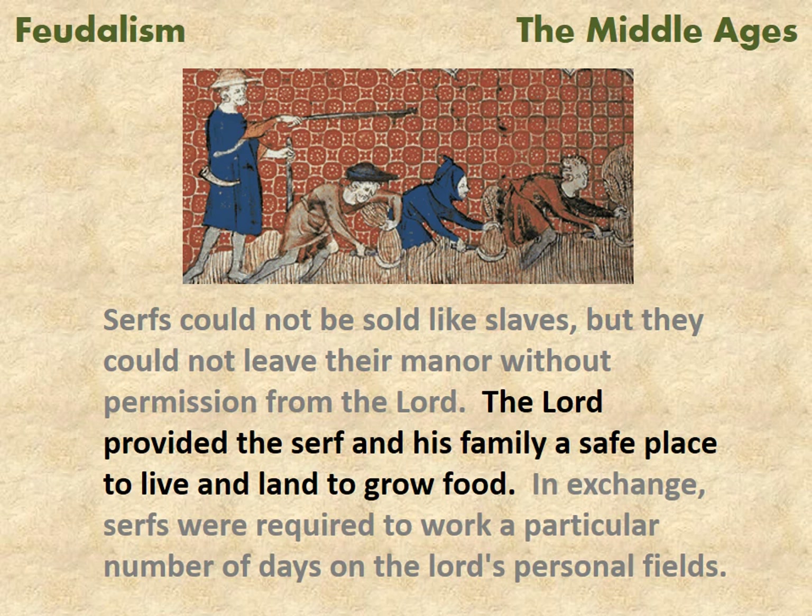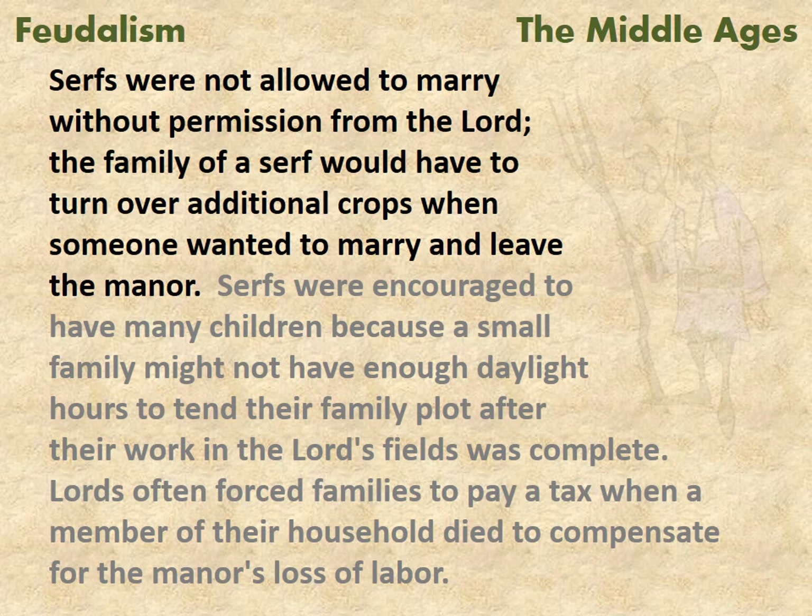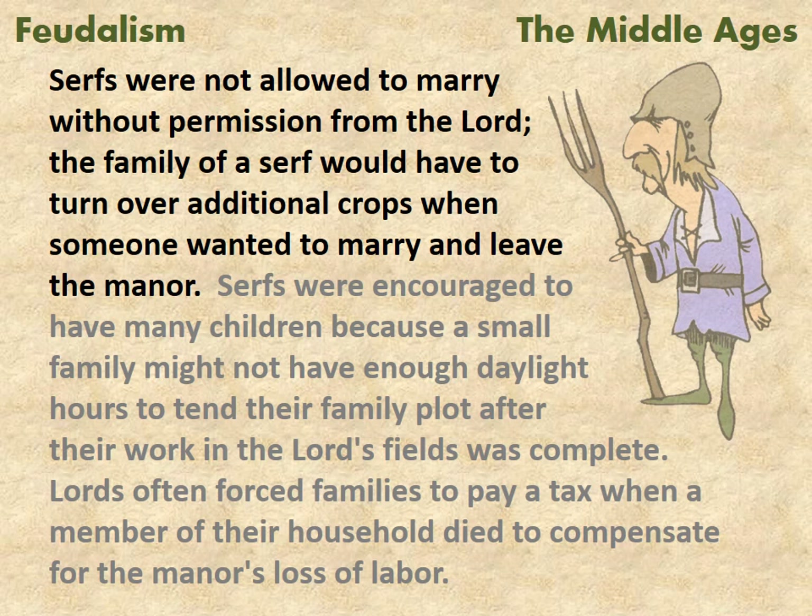The lord provided the serf and his family a safe place to live and land to grow food. In exchange, serfs were required to work a particular number of days on the lord's personal fields. Serfs were not allowed to marry without permission from the lord.